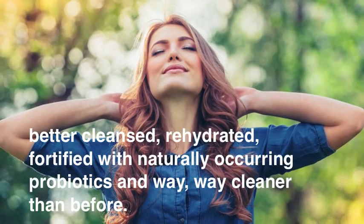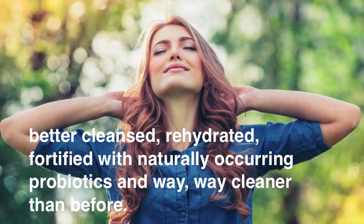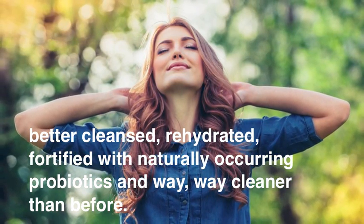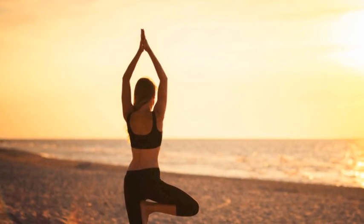We are now better cleansed, rehydrated, fortified with naturally occurring probiotics, and way, way cleaner than before. Great! Let's do something important.